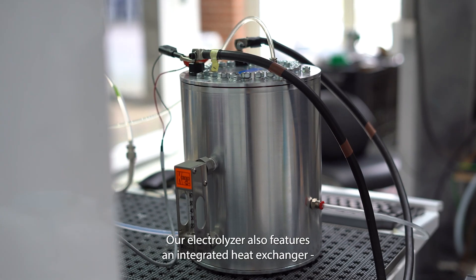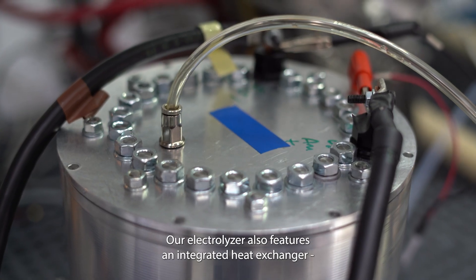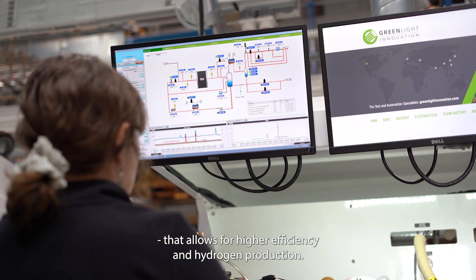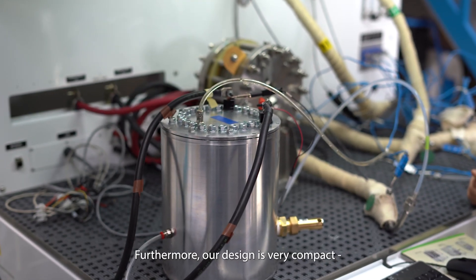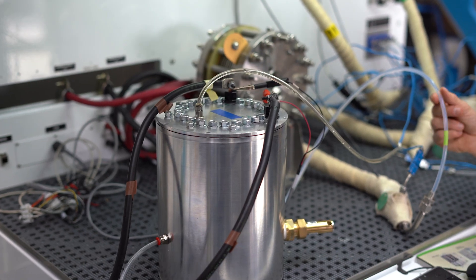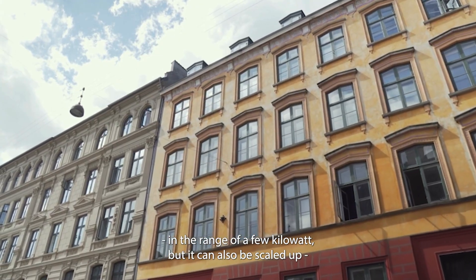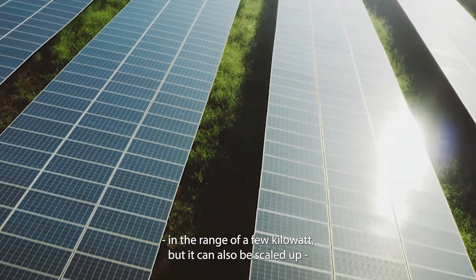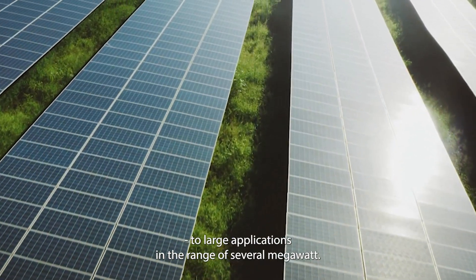Our electrolyzer also features an integrated heat exchanger that allows for higher efficiency in hydrogen production. Furthermore, our design is very compact so that it can be used for residential applications in the range of a few kilowatts, but it can also be scaled up to large applications in the range of several megawatts.